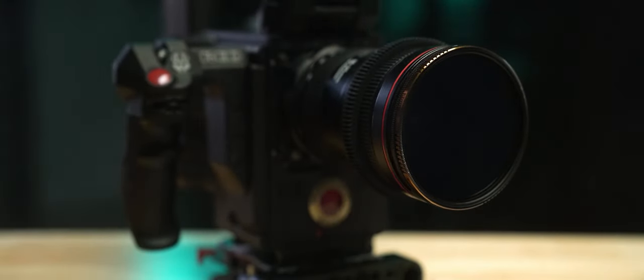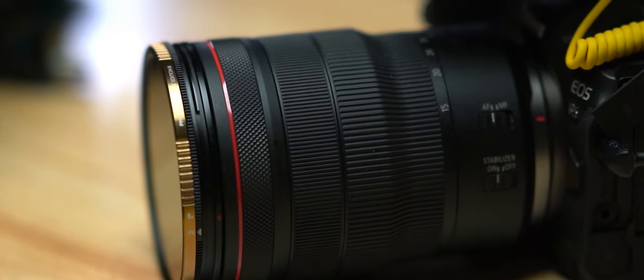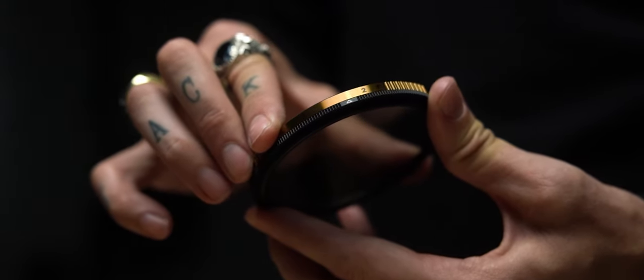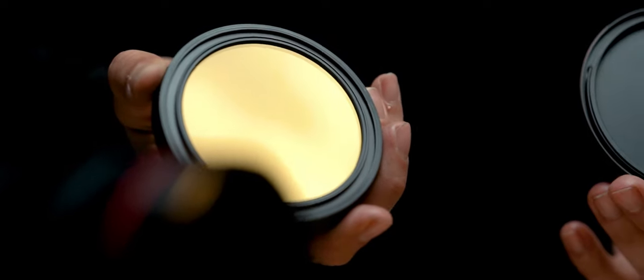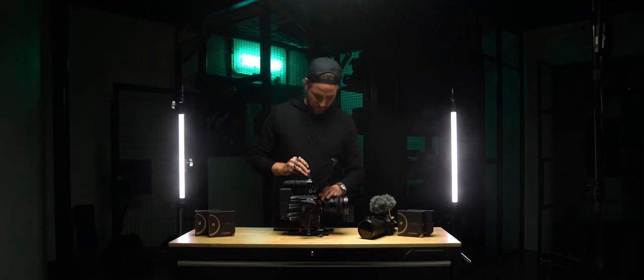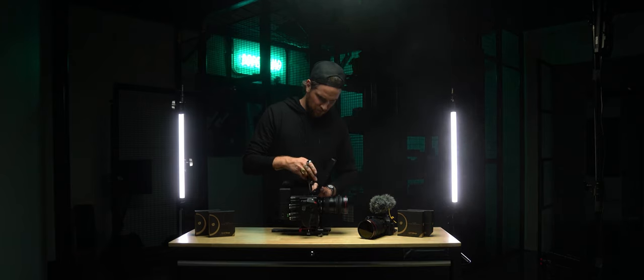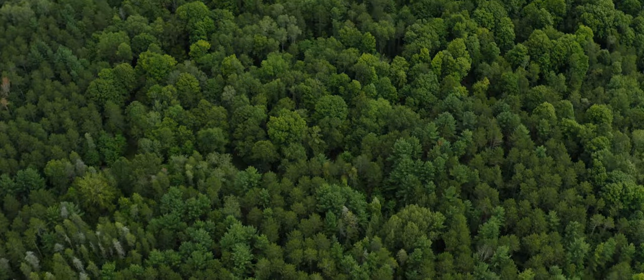We rarely take our VND filters off our lenses, so we started to realize that there are scenarios where we want to add in other creative effects. So we developed the industry's first filter that features both a variable ND as well as diffusion. Diffusion is a dreamlike cinematic glow that gives your footage that extra layer of production value. It evens out highlights and excels at giving human subjects a polished appearance without sacrificing image sharpness.